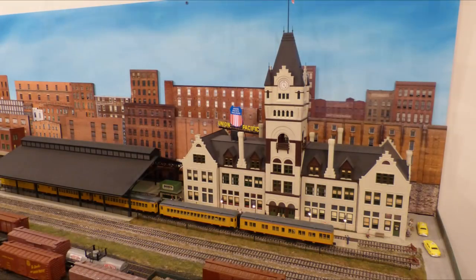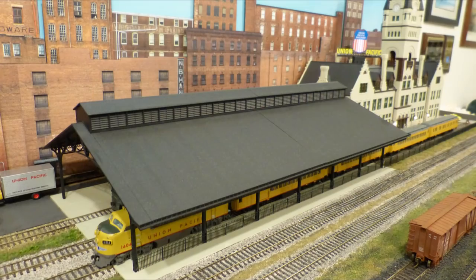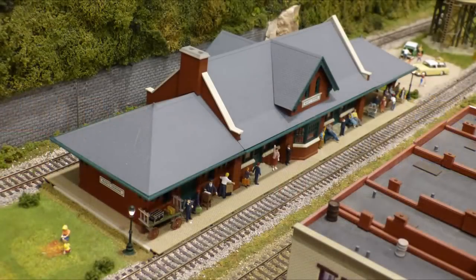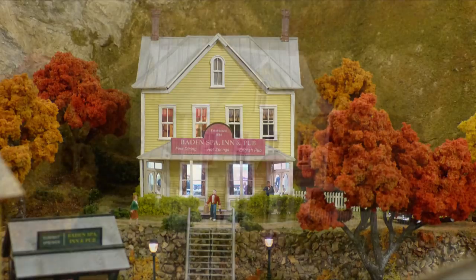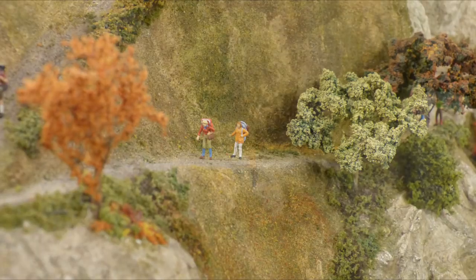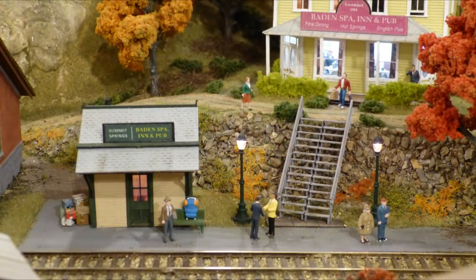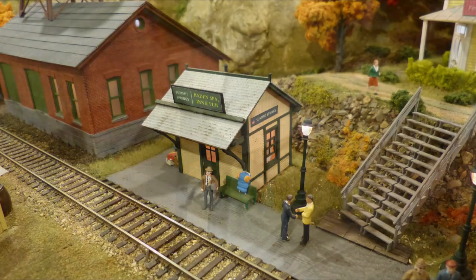The Willow Creek has a variety of locations where citizens of the subdivision can access passenger trains. Major passenger stations are located at Waverly and at Bucky's Crossing. The Bodden Spa Inn & Pub Resort is located at Summit Springs, complete with hot springs and mineral baths. Hiking is also very popular in this area, with trail access to Rocky Ridge and Mount Summit. Visitors can access the resort via the small passenger station at Summit Springs.